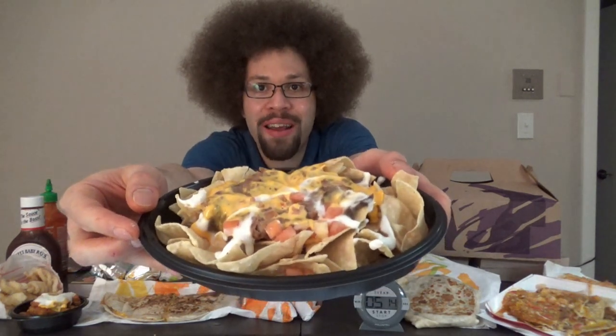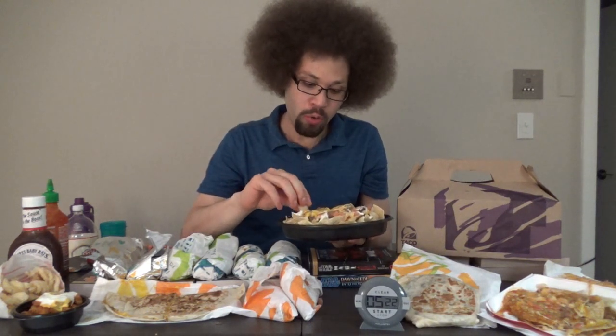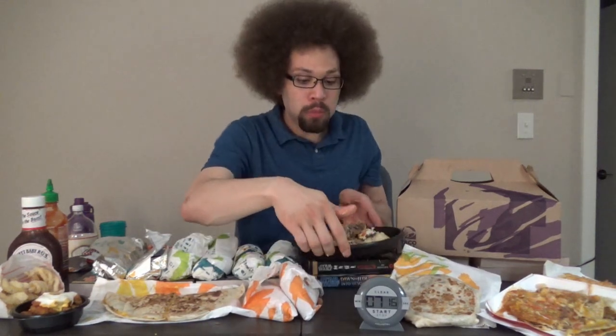Let's do the Nachos Belgrande with steak. We got cheddar cheese, sour cream, pico de gallo, steak, and then tortilla chips. Nachos Belgrande with steak is done. It felt like it took forever to eat that, but it was good — I enjoyed it. I love the steak on there, the cheese and the toppings were excellent. The chips were a little bit stale, though.